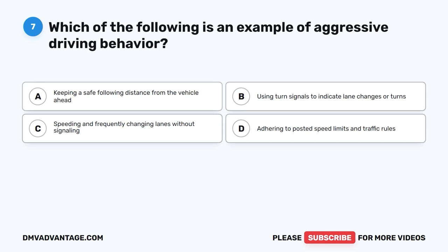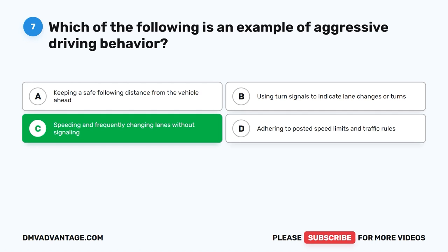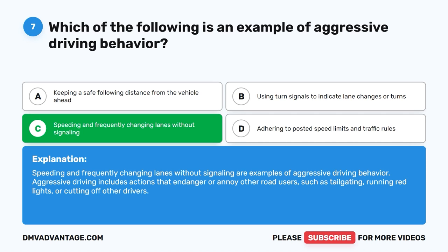Question 7: Which of the following is an example of aggressive driving behavior? The correct answer is C, speeding and frequently changing lanes without signaling. Speeding and frequently changing lanes without signaling are examples of aggressive driving behavior. Aggressive driving includes actions that endanger or annoy other road users, such as tailgating, running red lights, or cutting off other drivers.